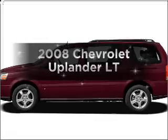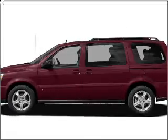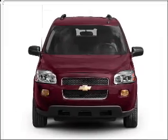Get noticed in this 2008 Chevrolet Uplander. If you're looking for an automobile with great attributes, look no further.